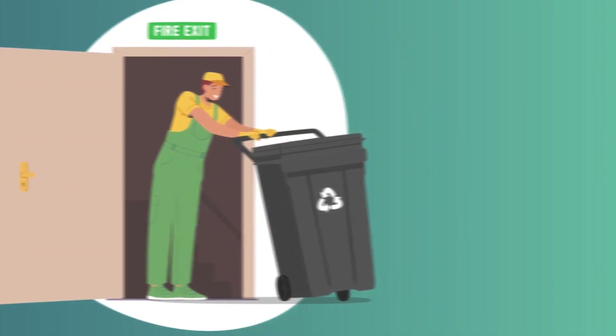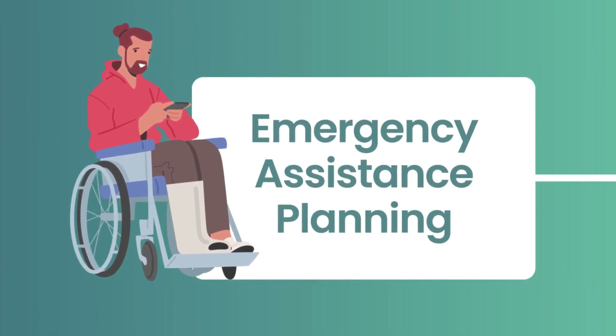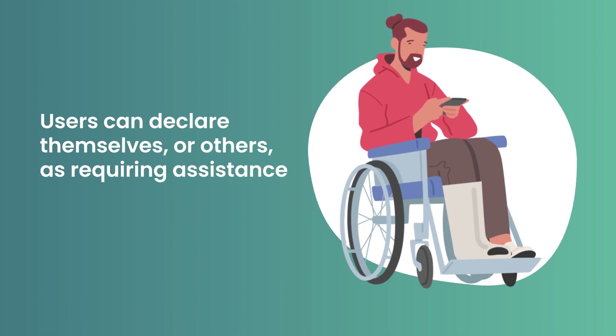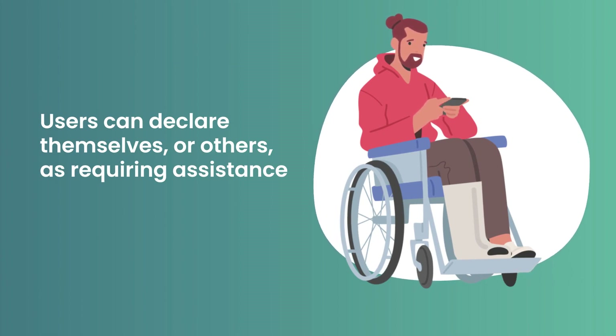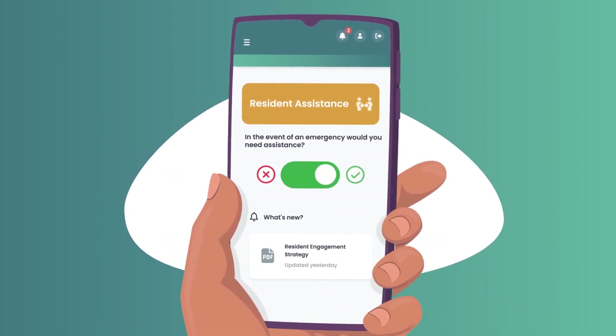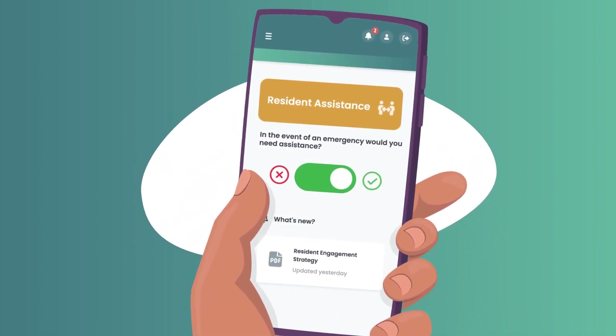The OneEngage Emergency Assistance Planning feature allows users to declare themselves or others as requiring assistance in the event of an emergency. This allows building safety teams and the emergency services to plan for effective emergency responses.